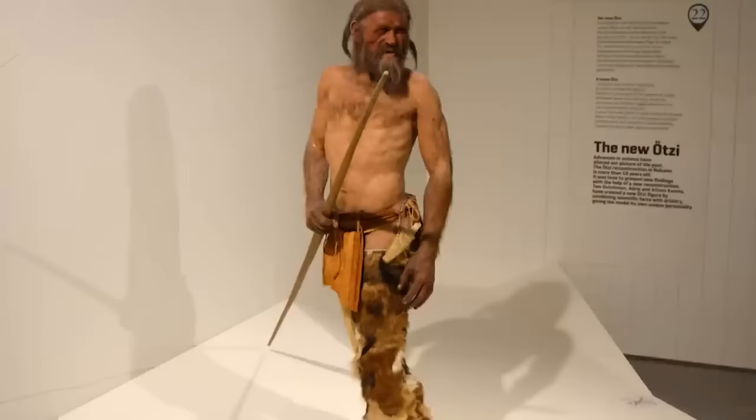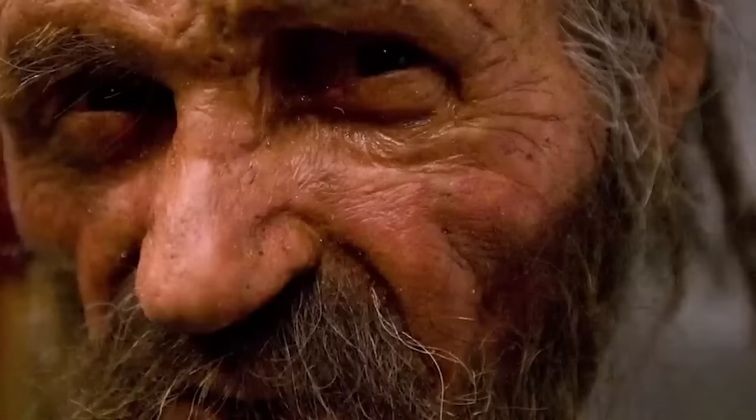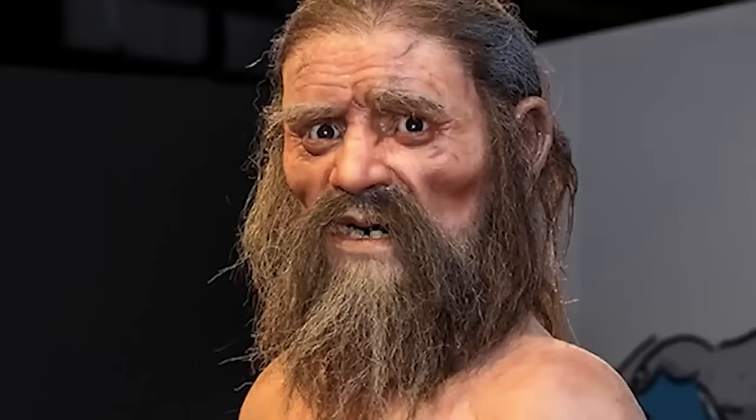His body was found in the Ötztal Alps, in the Schnalstal/Val Senales Valley — a region once completely covered by glaciers. Scientists discovered that Otzi lived between 3359 and 3105 BCE, making him one of the oldest and most well-preserved naturally mummified humans ever found. He was 5'5" and weighed around 110 pounds, estimated to be around 45 years old at the time of death. Researchers also found artifacts and clothing including a copper axe, a quiver of arrows, a bearskin cap, and a coat made of woven grass and hide. Otzi's remains and belongings are currently housed in the South Tyrol Museum of Archaeology in Bolzano, Italy.